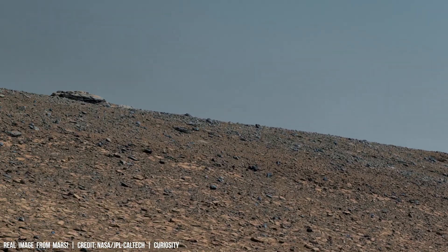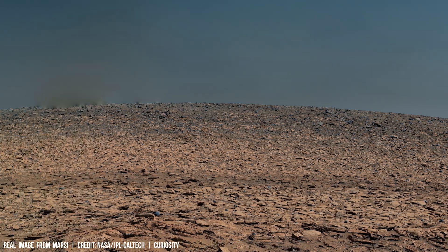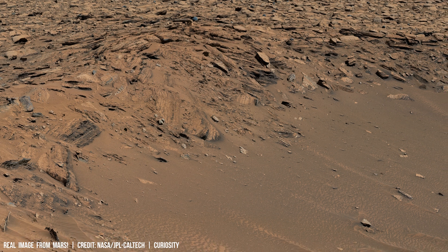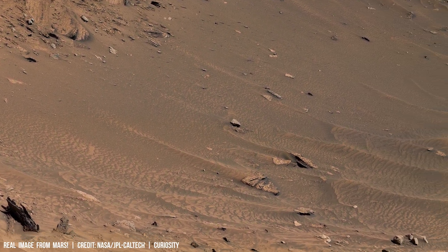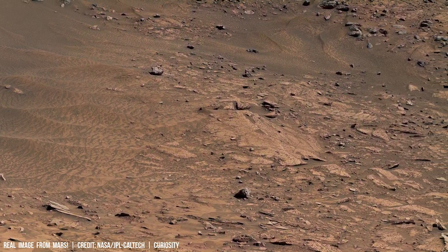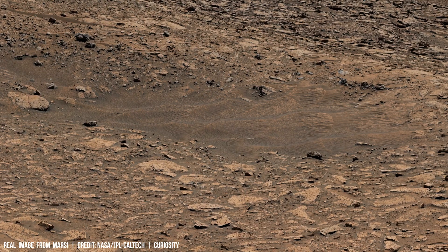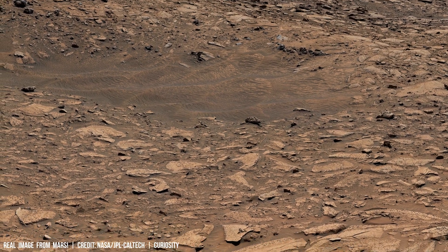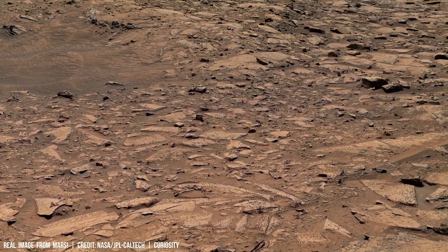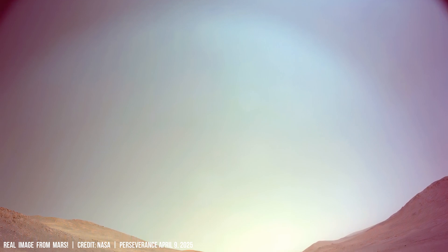The Martian atmosphere, composed primarily of carbon dioxide, traps only approximately 1.2% of the sunlight reaching its surface. This lack of atmospheric density leads to an average surface pressure of about 6.5 millibar, roughly 0.6% that of Earth. These factors present a formidable challenge for global warming initiatives on Mars.